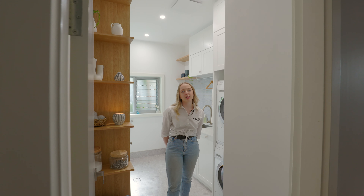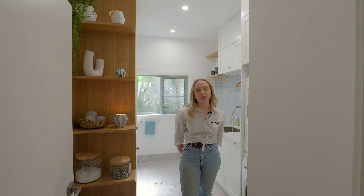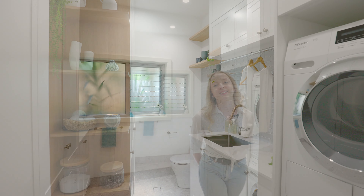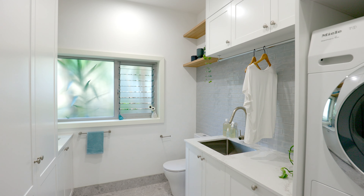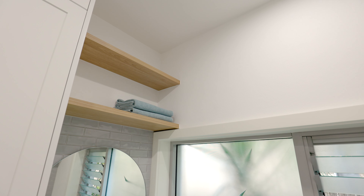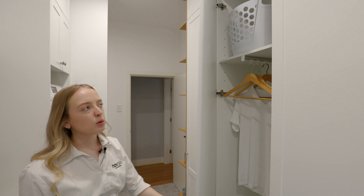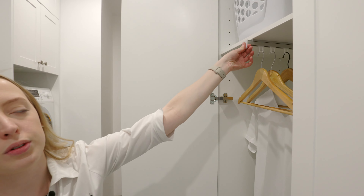Originally this was an unused downstairs bathroom which we've converted into a much larger laundry to meet the growing family's needs. We have incorporated pull-out hanging rails in these tall cupboards to eliminate the need for a clothes horse.